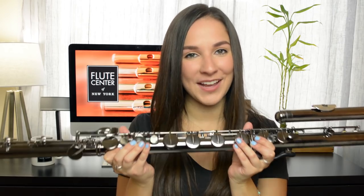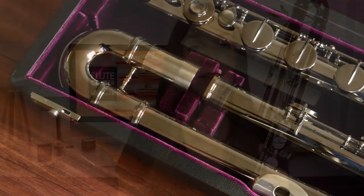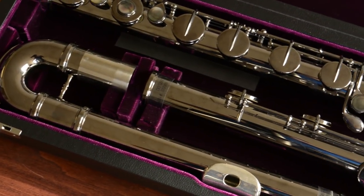Trevor James has a new metal that they're using which is a copper alto, and it has a beautiful sound — it was a huge hit at the NFA convention, so you can now pre-order that at the Flute Center. This is the bass flute, which only comes with a curved head joint because if you had a straight head joint it would be way too hard to play. The bass flute is in the key of C, however it sounds an octave lower than what is written, and its lowest note is a C below middle C.